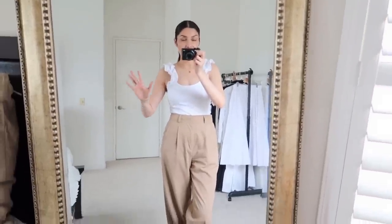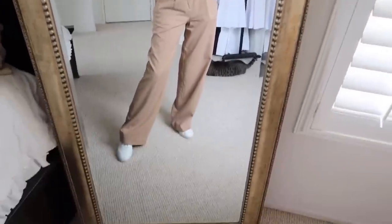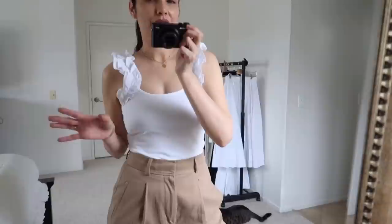I love today's outfit because it's super cute and super comfortable. I am wearing sneakers and this top from Nordstrom. It has ruffles at the straps, and it works with your conventional bra — you just need to hide the straps under the ruffles. It's so cute, and they have it in pink and orange as well.